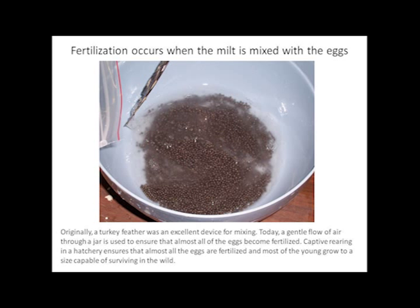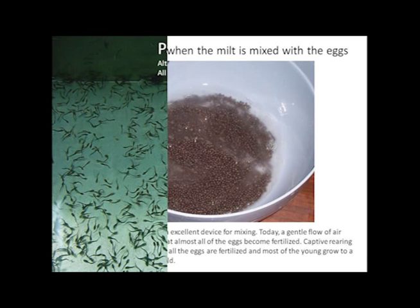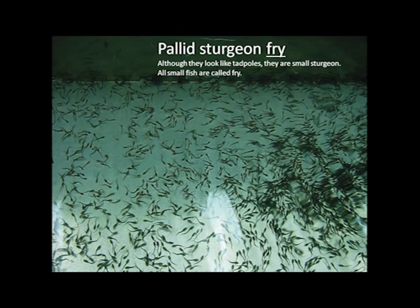In the wild, where spawning is external, it is believed that few eggs are fertilized. It takes 7 to 10 years for males and 12 to 15 years for females to reach sexual maturity. Once fertilization occurs, the eggs are placed in jars until they hatch. A constant supply of fresh water is provided to the eggs, causing them to rotate and providing oxygen. Once they hatch, the young are able to swim to the surface and into a larger tank.